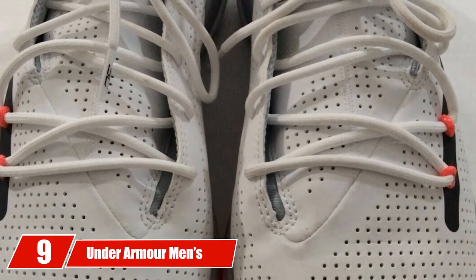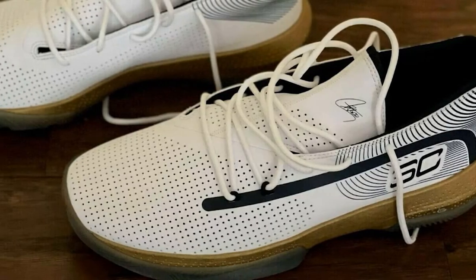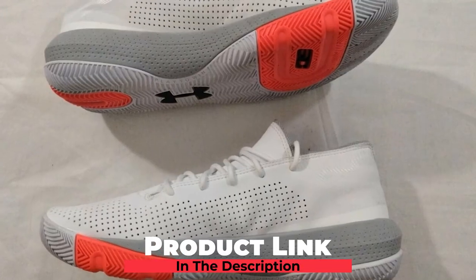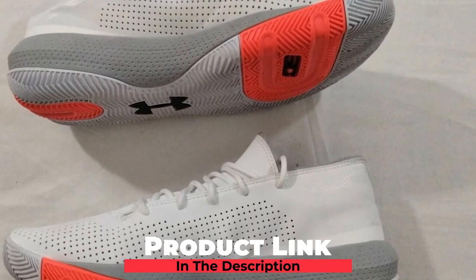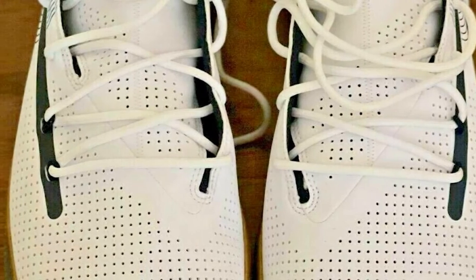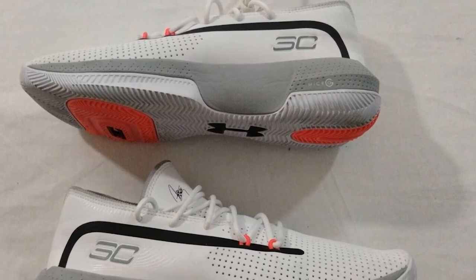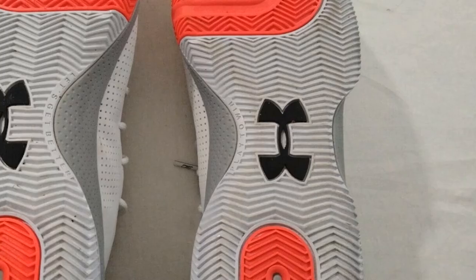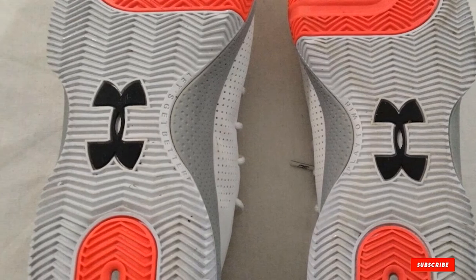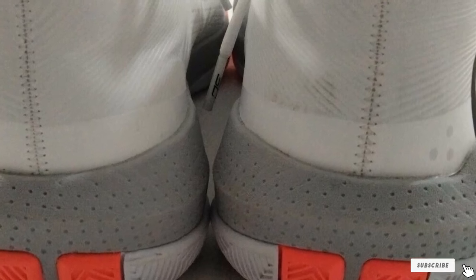At number nine, we have the Under Armour Men's SC3 Zero EI Basketball Shoe. Under Armour is giving a great package — from herringbone traction to micro G cushioning. It is a good performer on dusty courts as well as on clean courts. The Under Armour SC3 Low Top Basketball Shoe is extremely supportive and stable. The responsiveness is incredible, especially for players who want a court feel. However, the sneaker is more suitable for lighter players; heavier players may want to look at the Under Armour Curry 3 mentioned above.